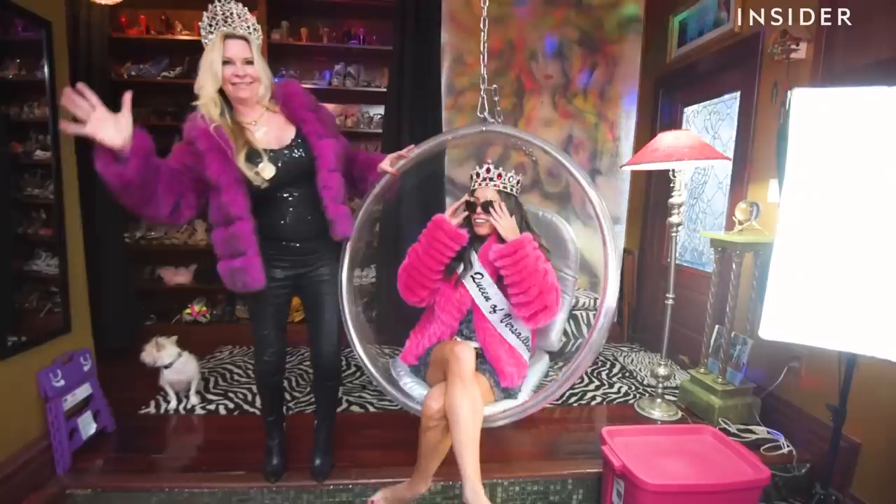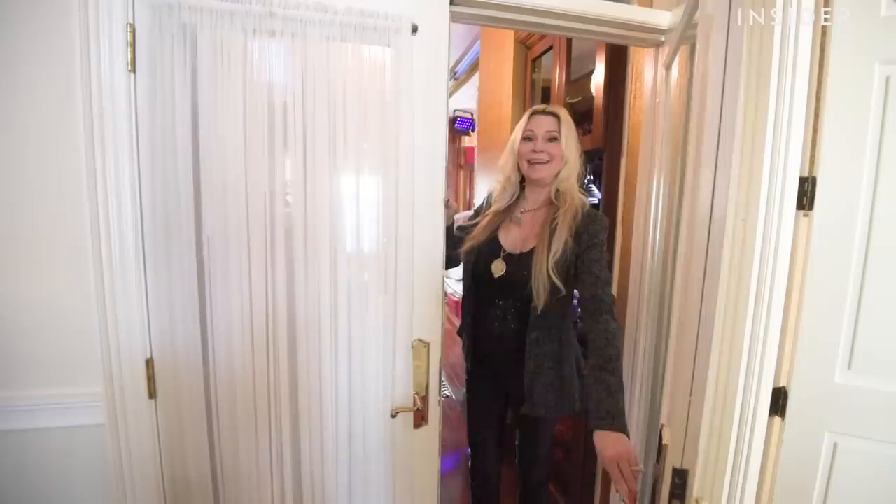How are you doing in there? All right, I survived being a Queen for a day, but I think it's time to go back to New York now. Thanks for coming, guys. I hope you like the Queen's Closet.